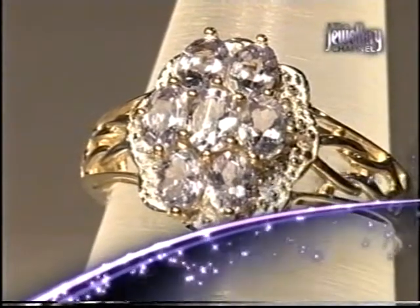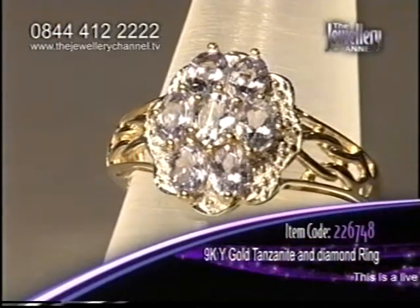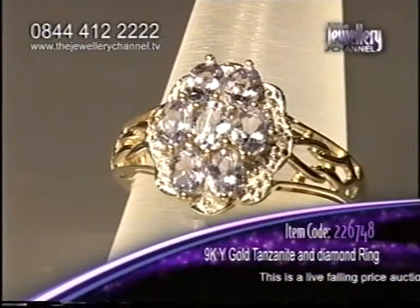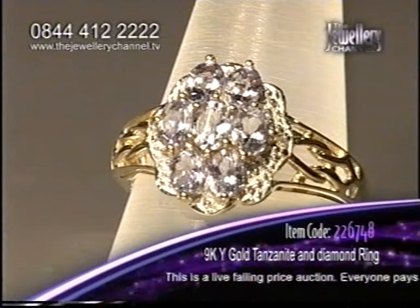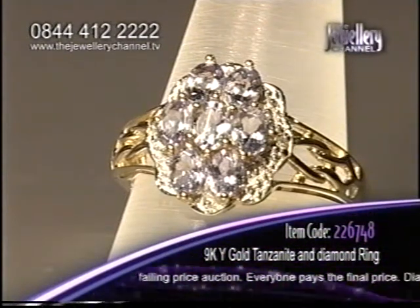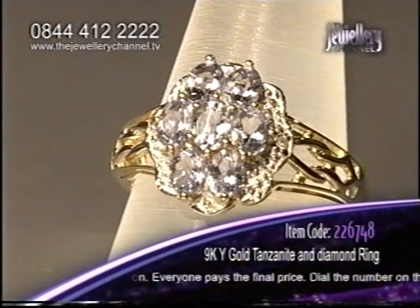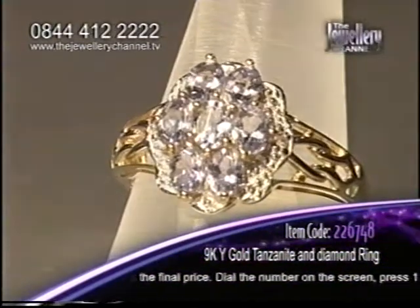Take a look at that. What you are looking at, that beautiful light blue stone there is tanzanite — an amazing stone. Over 1 carat of tanzanite on this ring. And if you know your gemstones, you'll know this already, but perhaps you're new to gemstones. This is actually one of the rarest gemstones in the whole world, so keep your eye on this because it really is something special.